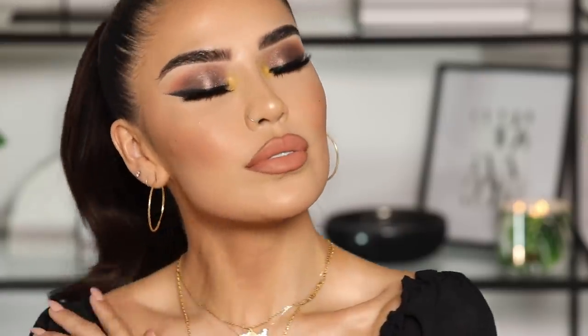Que onda, welcome back to my channel, guys. If you guys are new, welcome. My name is Karen Sarai. In today's video, I'm gonna be showing you guys how to get this look right here. We are using some new products — pretty much a bunch of new stuff that launched in the month of April. Also, just hang out, do a makeup video, chill, relax. That's what we're doing in today's video.